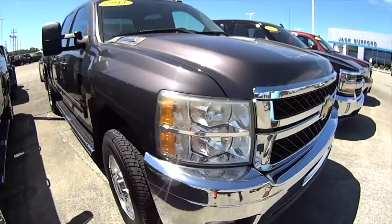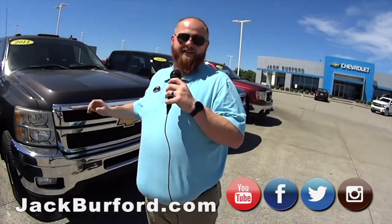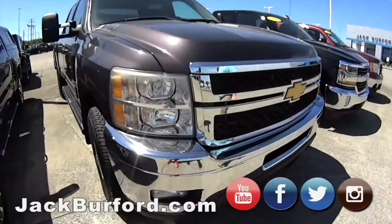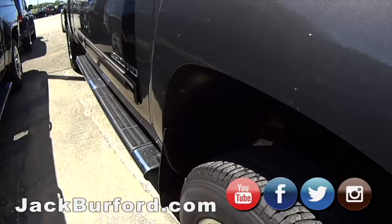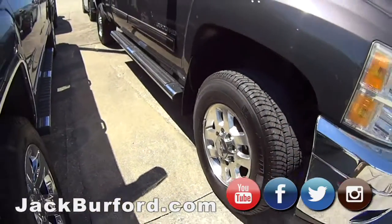Hey Randy, this is a 2011 Chevy 3500 HD Silverado. It's got the 6.6 Duramax diesel. Beautiful truck Randy. Look, this ain't a dually — this is just a regular single wheel truck. What about that?